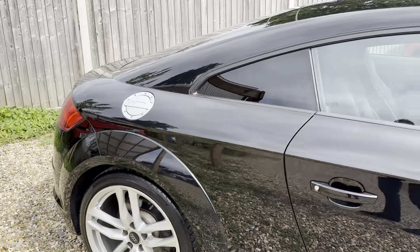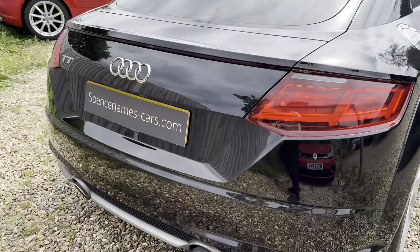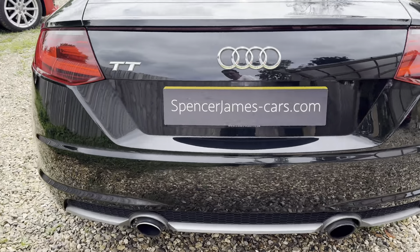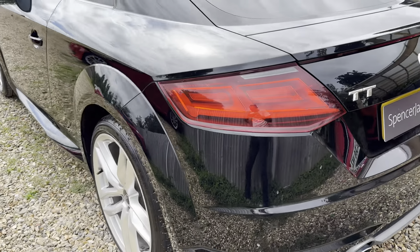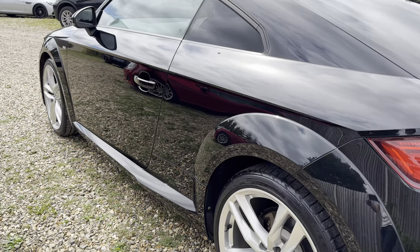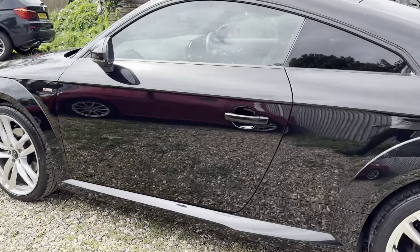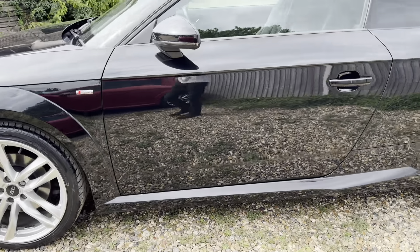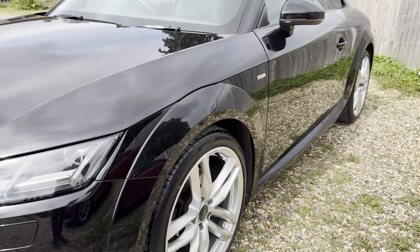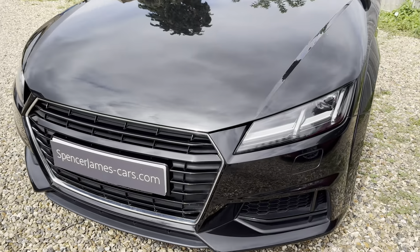We've also got the privacy glass, so tinted windows — they look really nice. And of course it's got the full S-line pack, so rear parking sensors, twin exhaust, being a 2-litre TSI petrol engine. It's a Euro 6 car, so absolutely fine there. As you can see going around the car, it's absolutely immaculate — no damage to the paintwork, no scuffs or anything on the bumper corners or down the side of the doors.